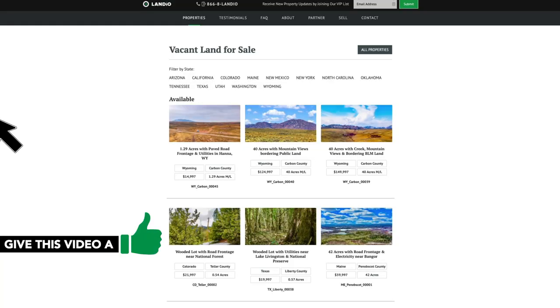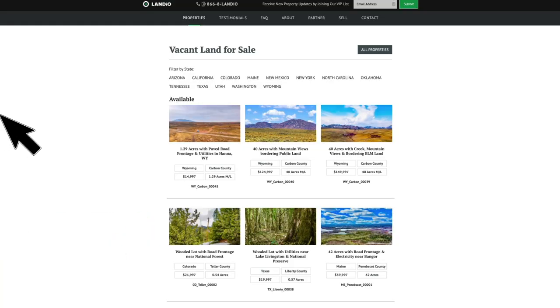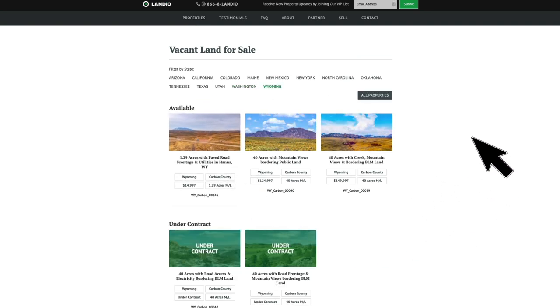If you're looking for a larger property in Wyoming, as of this recording we do have two 40-acre properties available. Go to landio.com, navigate to the properties tab, and then filter by state by clicking Wyoming and you'll see those two 40-acre properties right here.